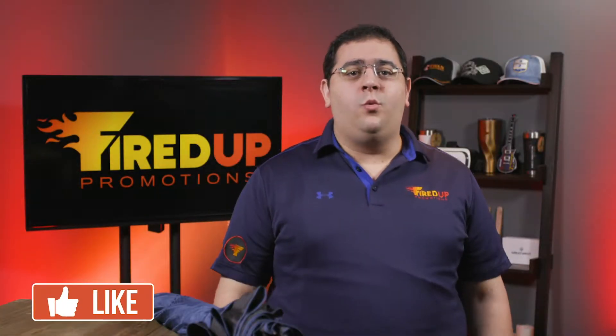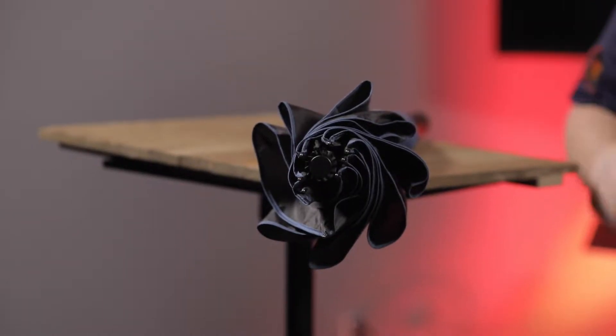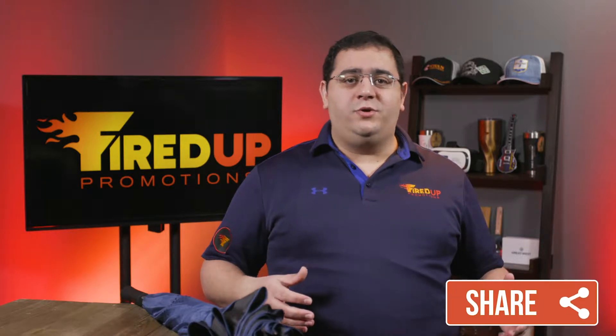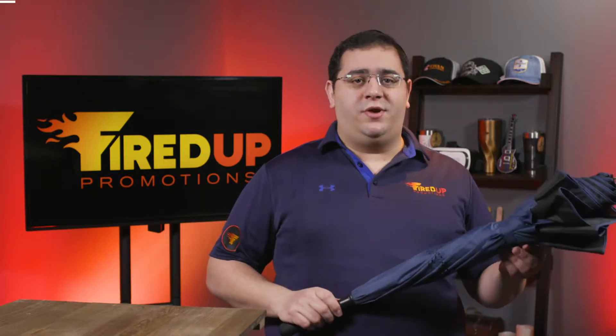On today's episode of Fired Up TV, we are going to talk umbrellas, and not just any ordinary umbrella. Don't you just hate it when you take your umbrella, fold it up into your car when you get in, and it becomes an absolute flood everywhere? Well, today I'm going to show you how we can solve that problem with this inverted umbrella.